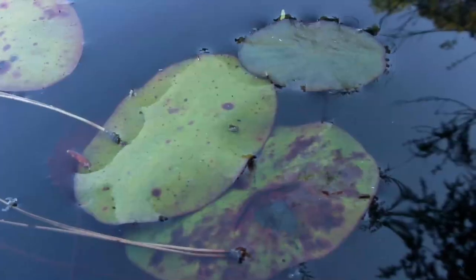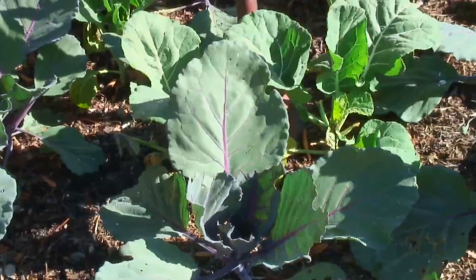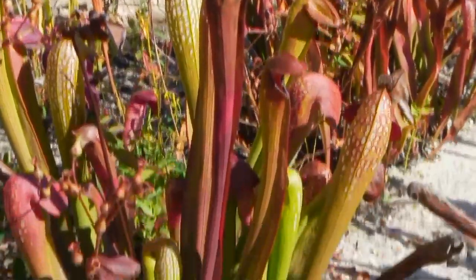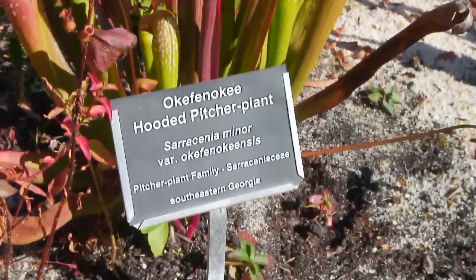Several thousand species of native plants grow in the park. Some of the most amazing are the collection of carnivorous plants, such as the Okefenokee hooded pitcher plant.